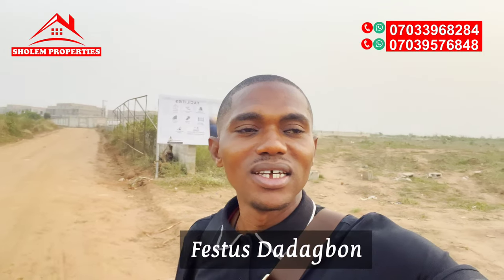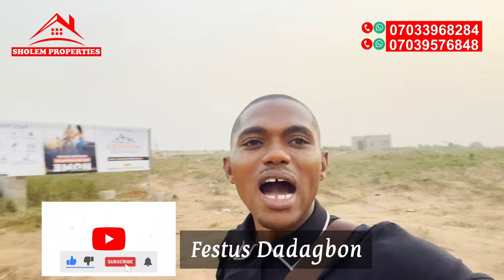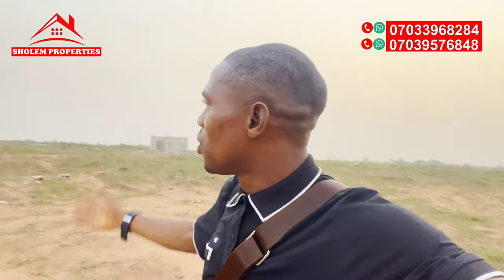Happy New Year and welcome to 2023! For those coming across my video for the first time, my name is Festus Darabon, lead consultant at Sholem Properties. I'm here to give an update on Western Hilltop Estate Phase One.